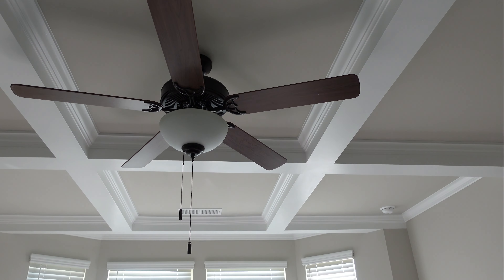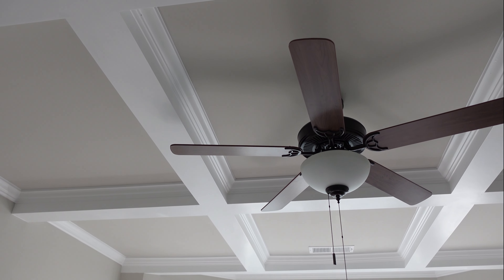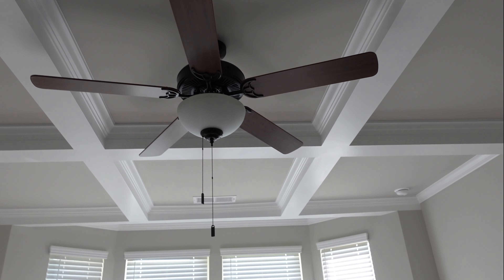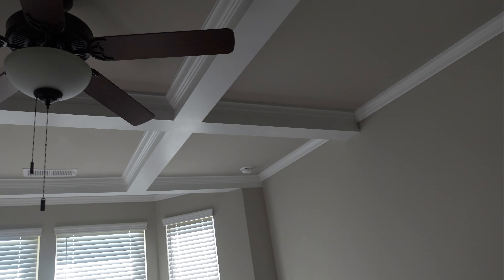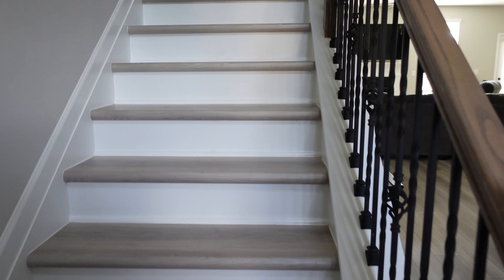I forgot to mention: ceiling fan. And I also forgot to mention she has a coffered ceiling — I think that's what it's called — which is really, really nice. A lot of bedrooms don't have that; most of the time I see that in a dining room or something. So that's really fancy. Okay, so now I'm going to head upstairs.